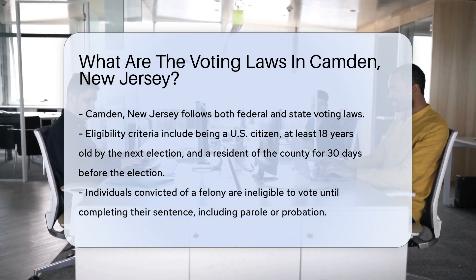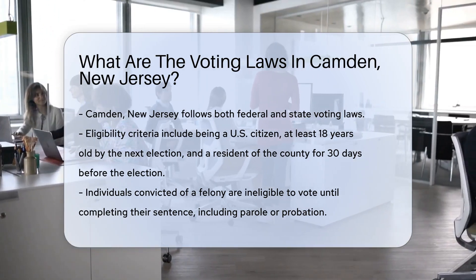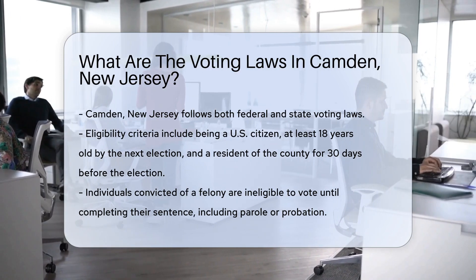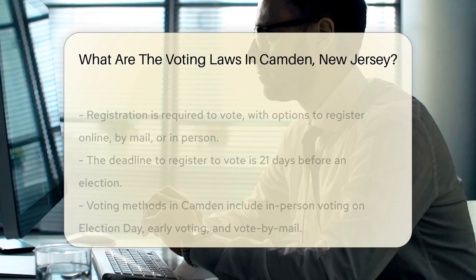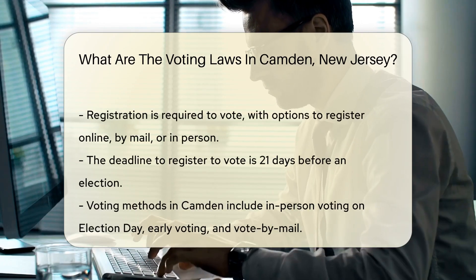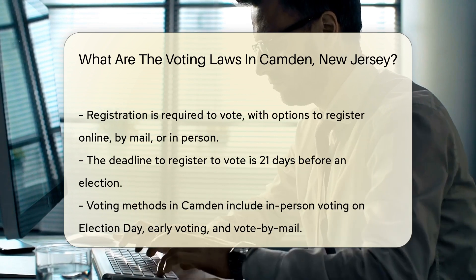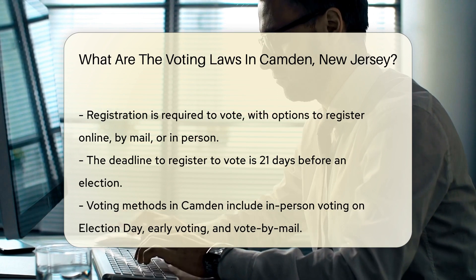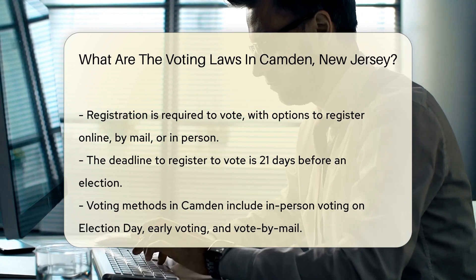In New Jersey, citizens must meet specific criteria to be eligible to vote. They must be United States citizens, at least 18 years old by the next election, and residents of the county for 30 days before the election. Importantly, individuals convicted of a felony are ineligible to vote until they have completed their sentence, including parole or probation.